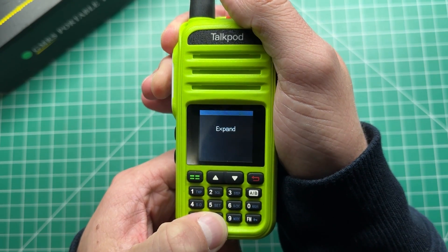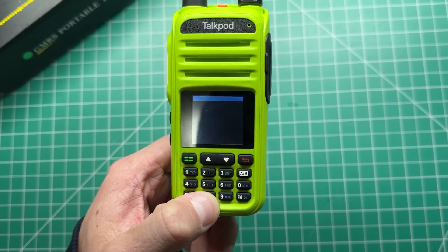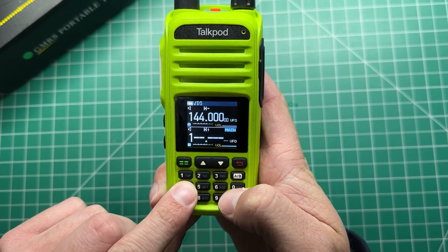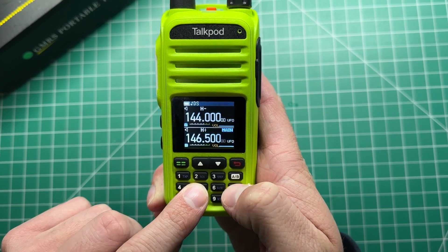In the end, the TalkPod A36 Plus might not match the quality of premium models, but for those who prioritize specific functionalities and are content with just listening, it gets the job done.